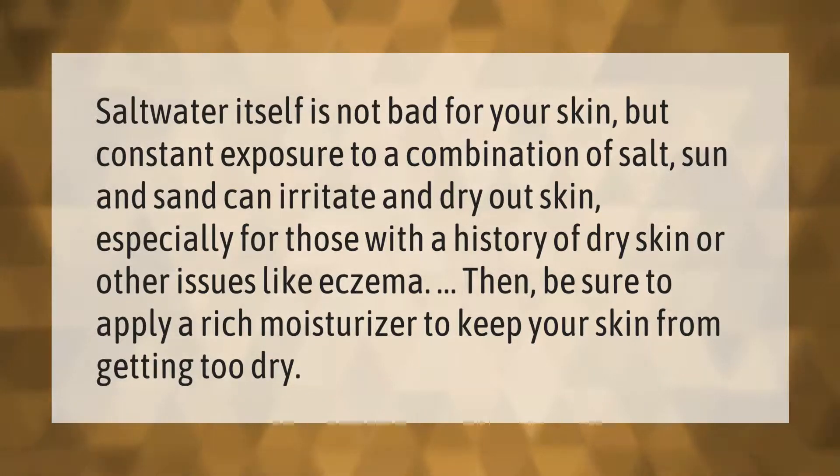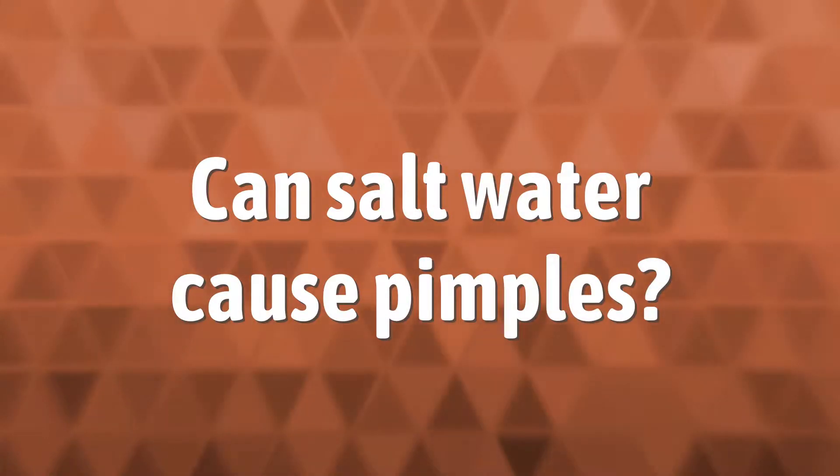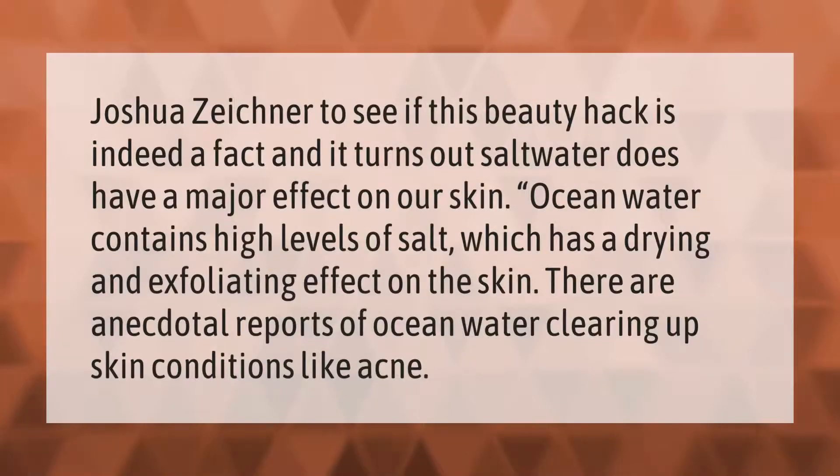Be sure to apply a rich moisturizer to keep your skin from getting too dry. According to Joshua Zeichner, salt water does have a major effect on our skin. Ocean water contains high levels of salt which has a drying and exfoliating effect on the skin, and there are anecdotal reports of ocean water clearing up skin conditions like acne.